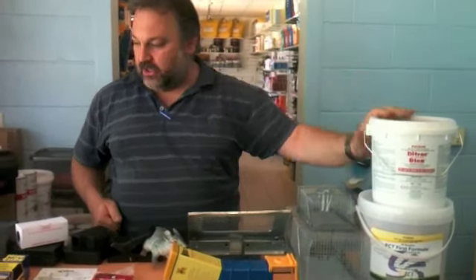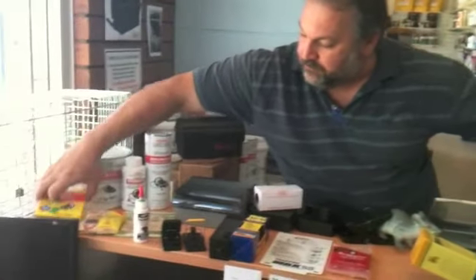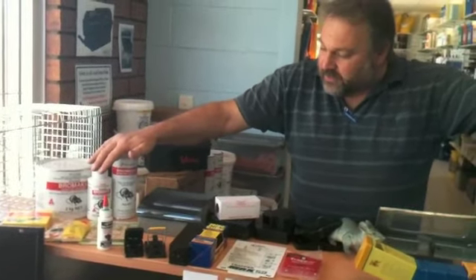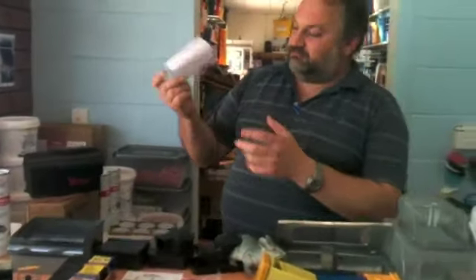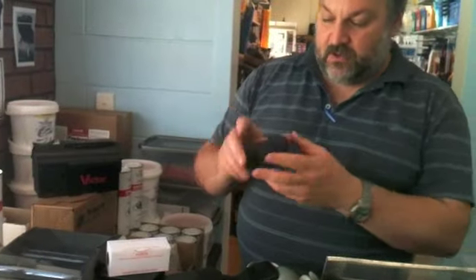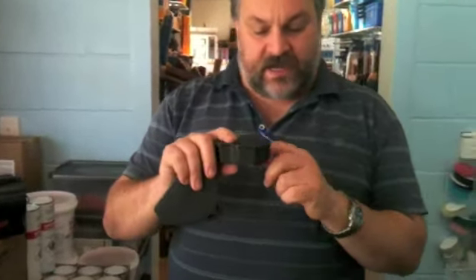We have the bromacil blocks, which are pretty common, and the poison wheat, which is also quite popular in different sizes. They're usually put in little cardboard boxes — you put the poison in there and the mice eat it. If you use blocks, we have what we call little bite stations so other animals like dogs, cats, and kids can't get to them.